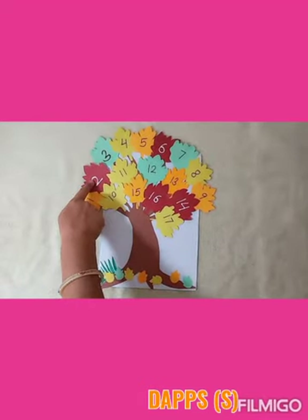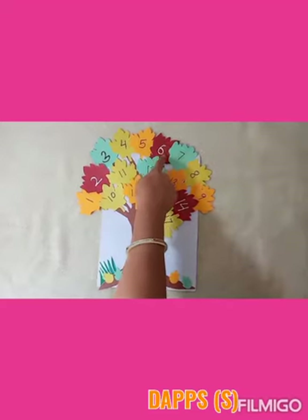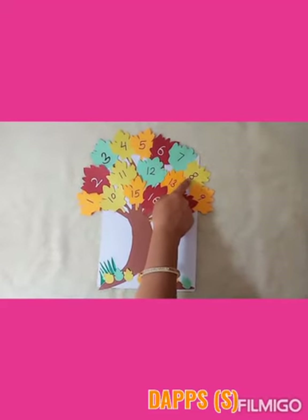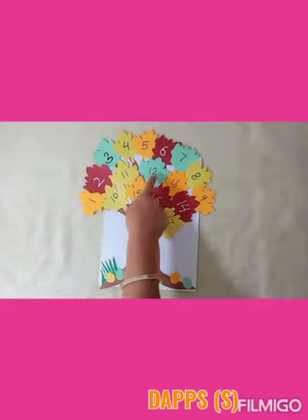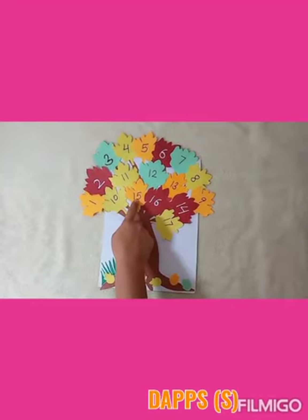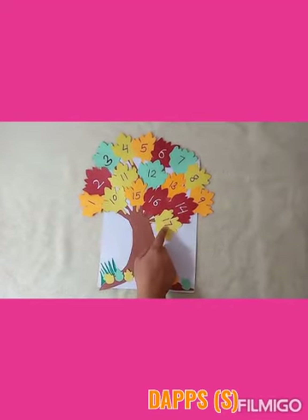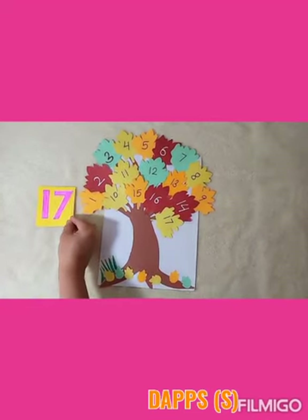1, 2, 3, 4, 5, 6, 7, 8, 9, 10, 11, 12, 13, 14, 15, 16, 17. Yes, here we have a total of 17 leaves.